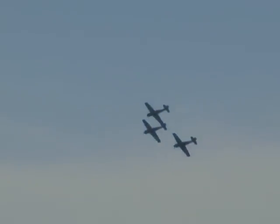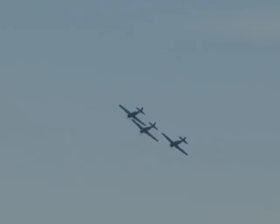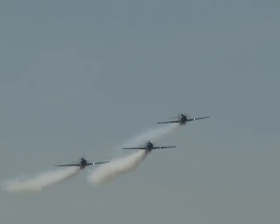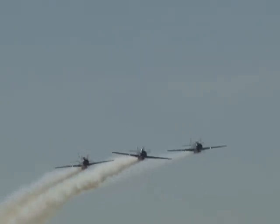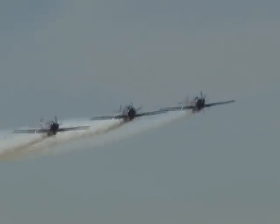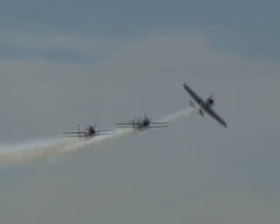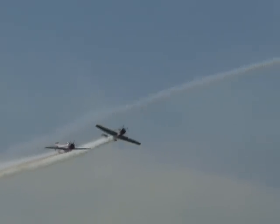As they come back in, they're going to pitch up to land. Their great sponsors: MT Propeller, RC Allen, Z-Vision, Byron Bank, Easy Heat Engine Heaters, Sennheiser Headsets, and Canon Insurance. From the Yakovlev Design Bureau in Russia, the Yak-52 trainers of the Aerostars.